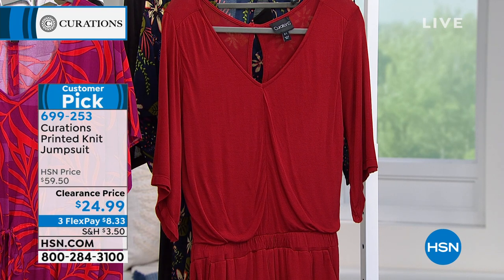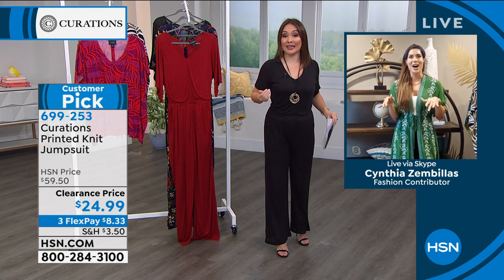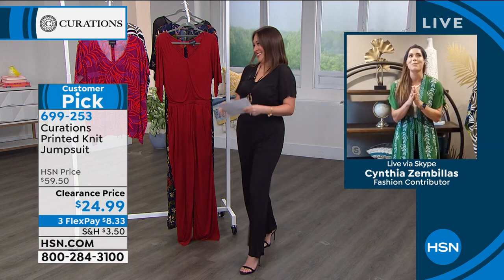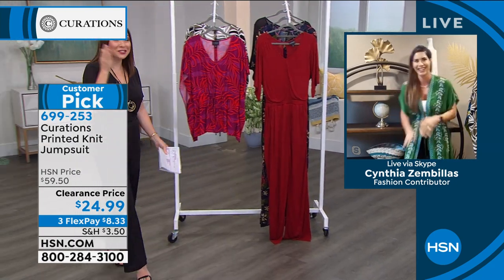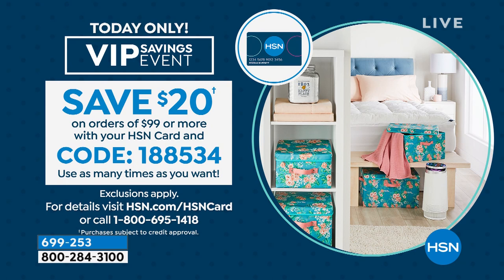If you add this with a bunch of clearance items, you are legitimately winning the day. Also, if you have an HSN credit card, you get amazing VIP deals all year round — this is one of them. Today only, when you add things to your cart and hit $99, put in code 188534 and we'll take $20 off. You can use this as many times as you want — hit $99, put the code in, $20 comes off. Another reason to use your HSN card and save money.